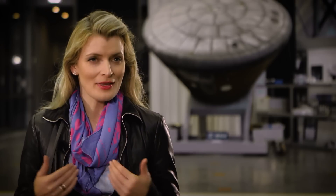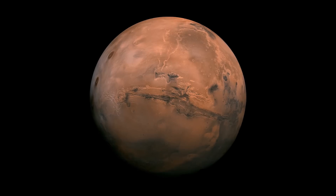So you're saying I shouldn't believe in aliens? That if anything, if I want to believe in life in outer space, I should believe in the bacteria? As far as Mars is concerned — yes.